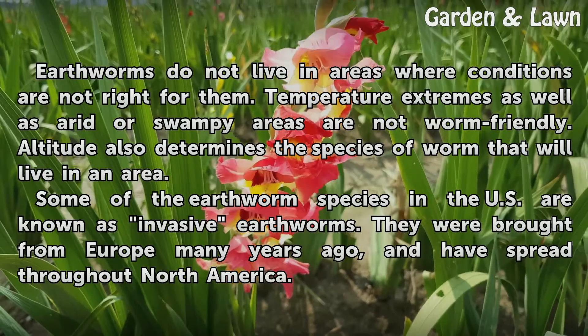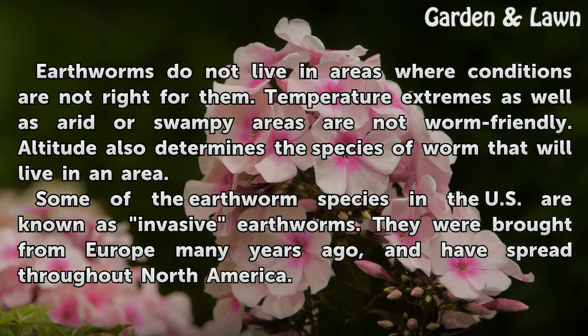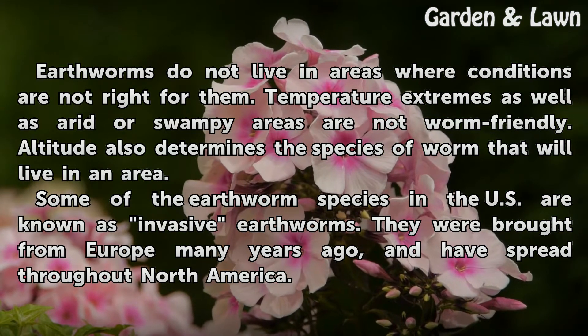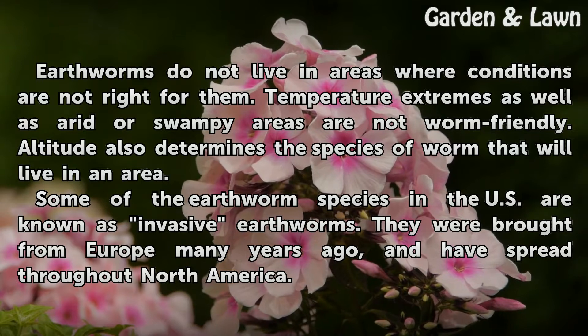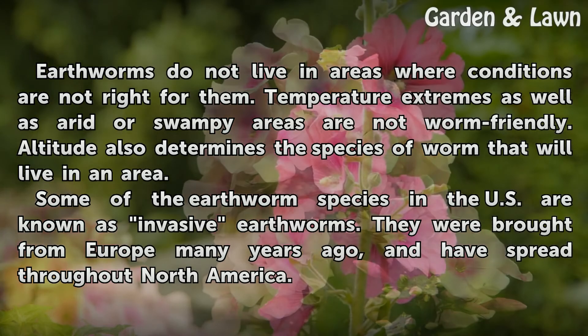Earthworms do not live in areas where conditions are not right for them. Temperature extremes as well as arid or swampy areas are not worm-friendly. Altitude also determines the species of worm that will live in an area. Some of the earthworm species in the U.S. are known as invasive earthworms. They were brought from Europe many years ago and have spread throughout North America.